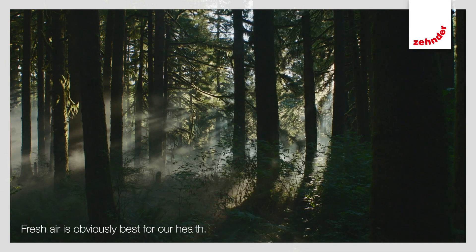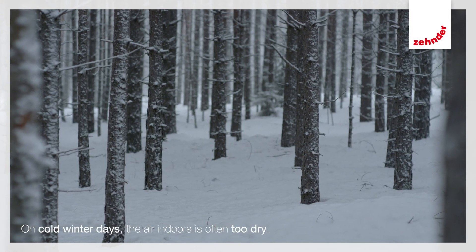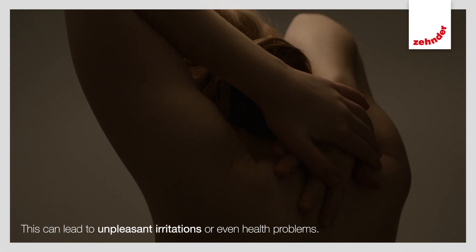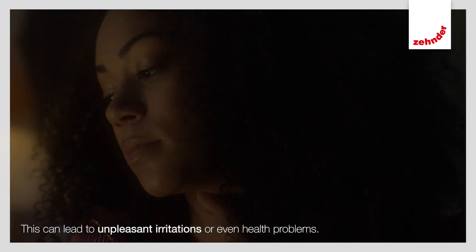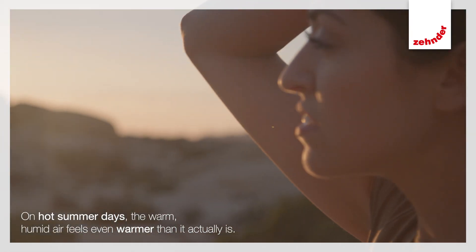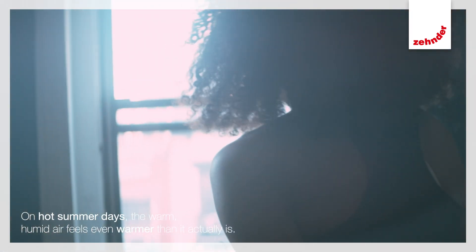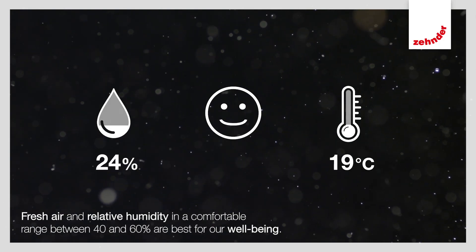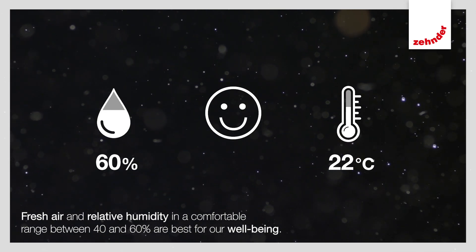Fresh air is obviously best for our health. On cold winter days, the air indoors is often too dry. This can lead to unpleasant irritations, dry skin, red eyes, or even health problems. On hot summer days, on the other hand, the warm, humid air feels even warmer than it actually is. Fresh air and relative humidity in a comfortable range between 40 and 60% are best for our well-being.